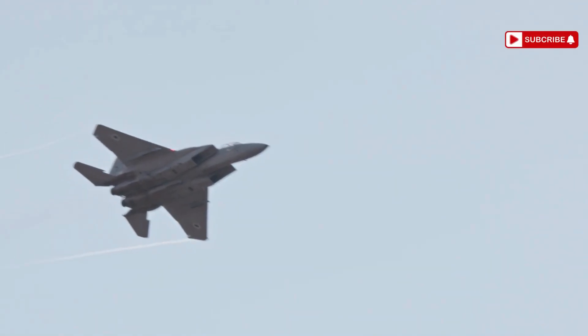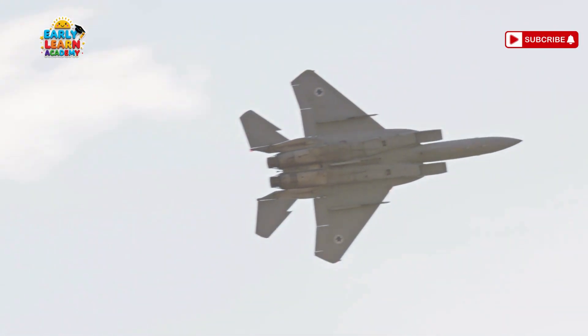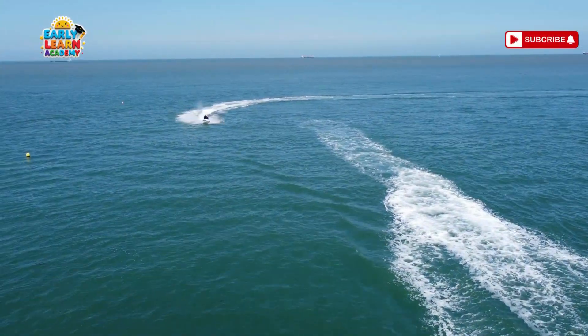This is a flying wing — a plane without a tail! It's shaped like one giant wing and flies smoothly. This is a jet ski drone — a mini sky surfer! It flies low over water like a mix of jet ski and drone!